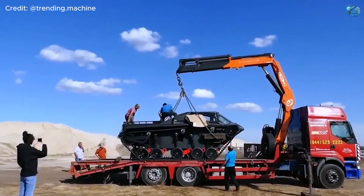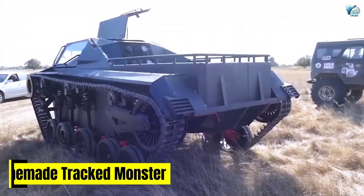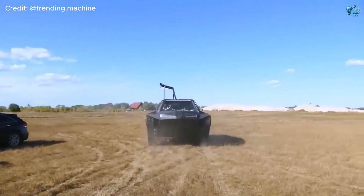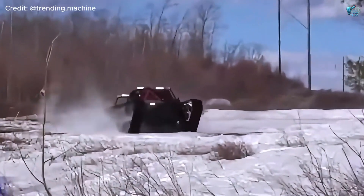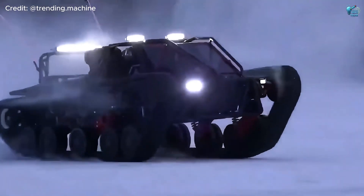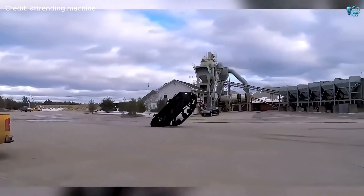From factory-made giants to something truly born of passion — the homemade tracked monster. This isn't store-bought, this is a garage-built diesel beast that redefines extreme off-roading. Forget wheels — this is a custom-fabricated machine built from the ground up in a home garage, running on a powerful diesel engine and propelled by massive tracks.